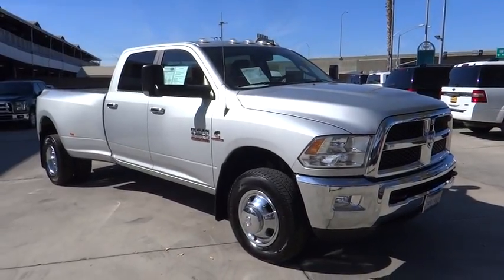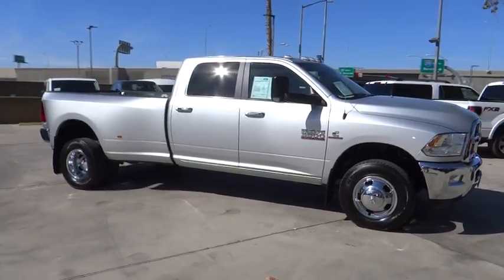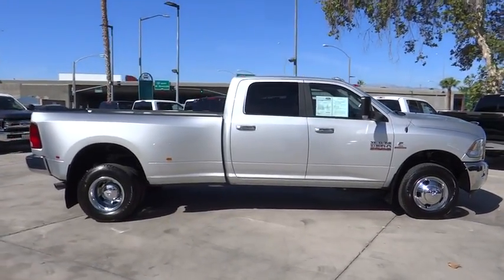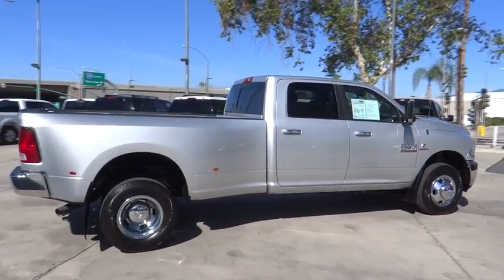The 2015 Ram 3500. Dodge Ram 3500 is a solid option for truck buyers in need of hauling capacity and serious towing. With names like Hemi and Cummins under the hood, there's plenty of muscle to back it up.